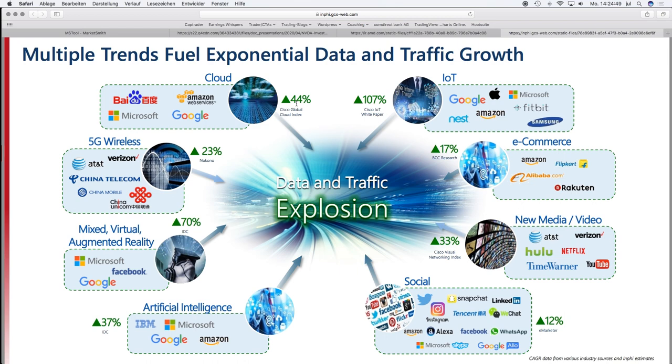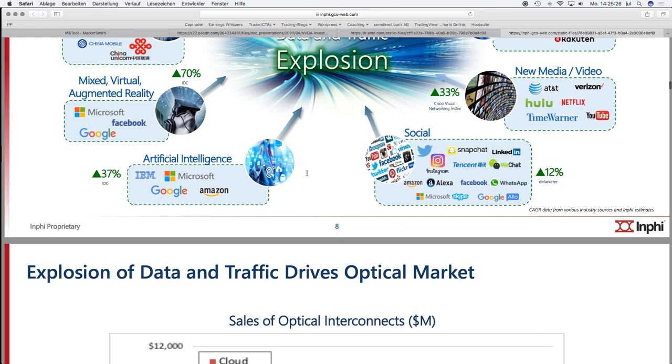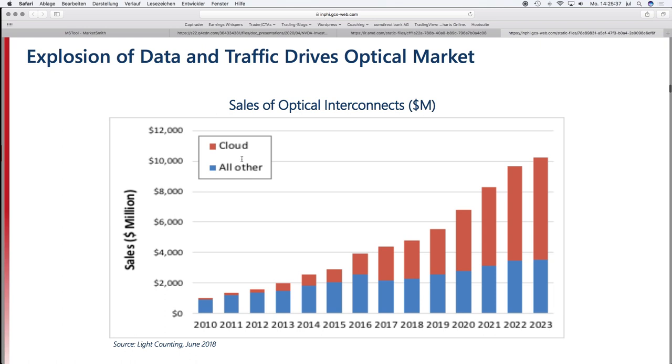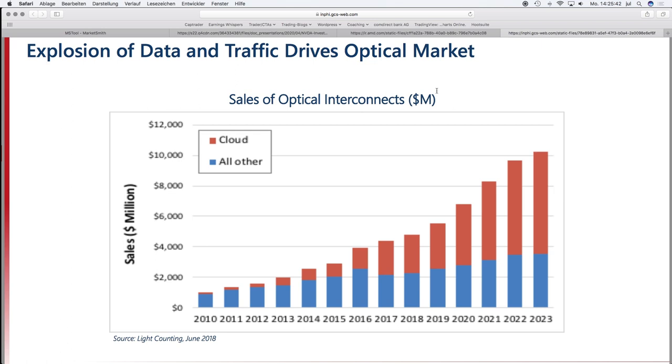Looking at the traffic growth inside these sectors, cloud business shows 44 percent estimated growth, IoT 107 percent, and 5G only 23 percent. A lot of people talk about 5G, but when I go through every 5G company no one has good fundamentals or shows clear signs of demand growth for 5G components — that theme may need some more years. Currently we are in the data center theme, and you can see INFI's sales growth from optical interconnects is coming from cloud business.